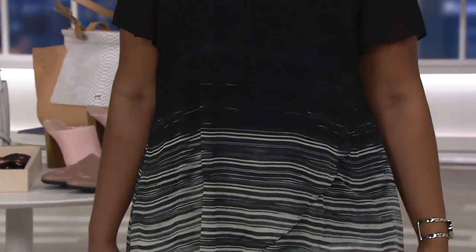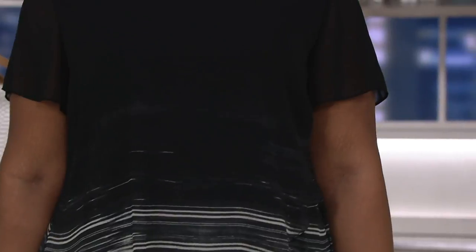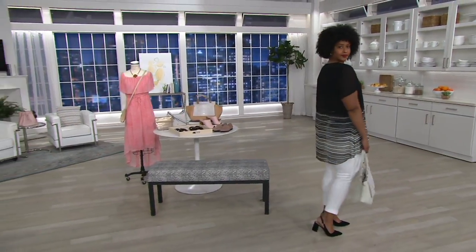Right here we have the iron, which is more taupe-y. Yeah, the iron is sort of like a mushroom-y color. On Ronnie you're seeing the black.